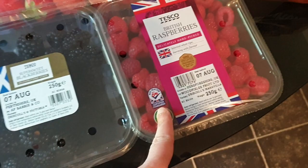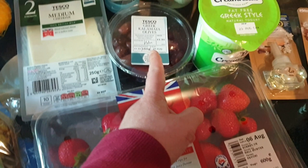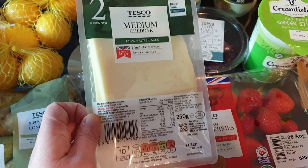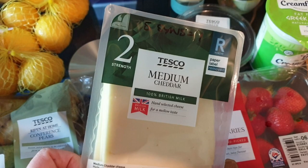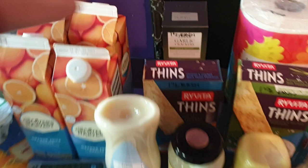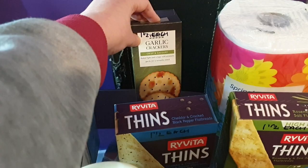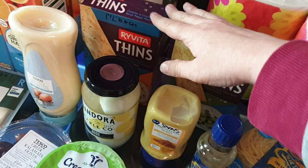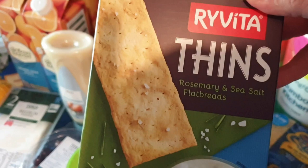I got some kalamata olives for Ali - we had them at my dad's last week and he absolutely loved them so I got him a little tub, though these aren't on the app for me to check sins. Then I got Ali some cheddar slices so he can make his grilled cheese sandwiches - for one slice it's five sins. I also got him some orange juice. I got some fat free Greek style yogurt and then some garlic crackers for Ali - he requested these from Tesco and they're one and a half sins each. And while I was looking at crackers I saw these Ryvita flatbreads for myself - cheddar and cracked black pepper, and rosemary and sea salt ones - oh my god that sounds so nice. They're one and a half sins each as well.